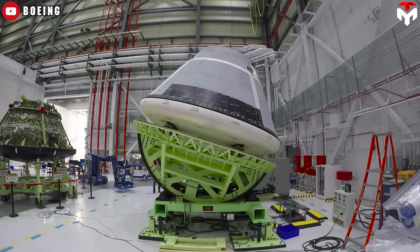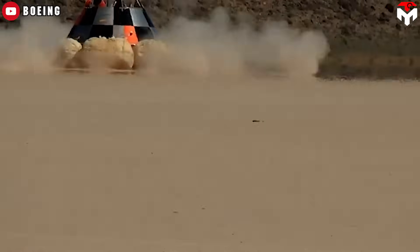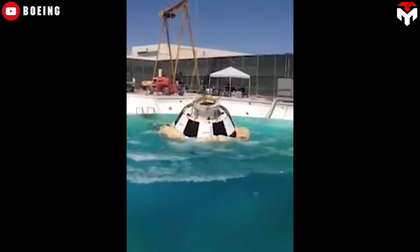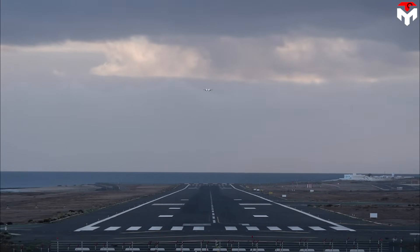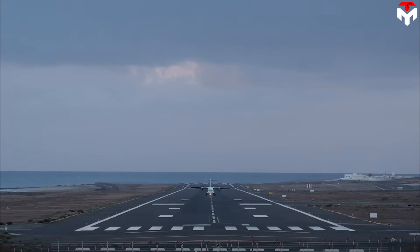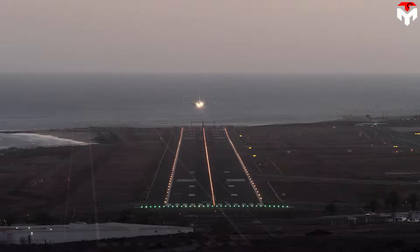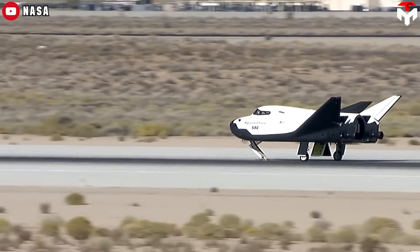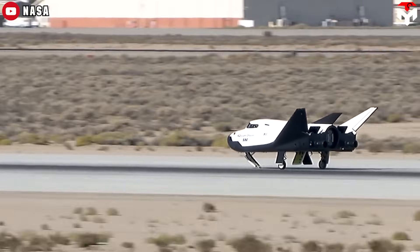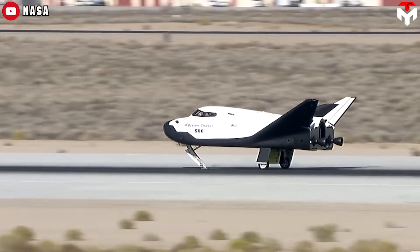This mode of landing necessitates specialized training and procedures due to variable conditions and the absence of established infrastructure compared to traditional runways. In stark contrast, runways serve as meticulously prepared and designated surfaces at airports, specifically engineered for aircraft takeoffs and landings, typically constructed with asphalt or concrete. Runways are outfitted with markings, lighting, and navigational aids to facilitate pilot guidance during landing and takeoff maneuvers. Opting for runway landings ensures a predictable and controlled environment, mitigating the inherent risks associated with touchdown on unprepared surfaces.